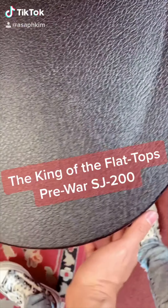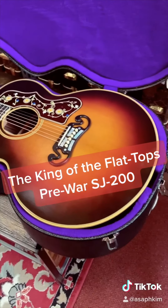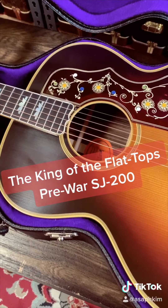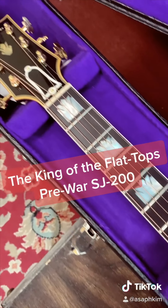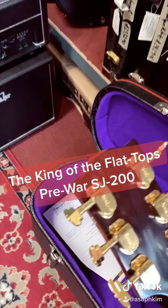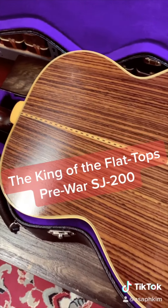The guitar of the day is the King of Flat Tops. This is a Gibson Pre-War SJ200 Rosewood, and the finish color is Vintage Sunburst. We have thermally aged red spruce on the top and rosewood on the back and sides. On the bridge and fretboard we have ebony. We have a script Gibson LA on the headstock, and the tuning machines are Grover Imperials. This is a very nice sounding guitar and I can definitely play this guitar all day.